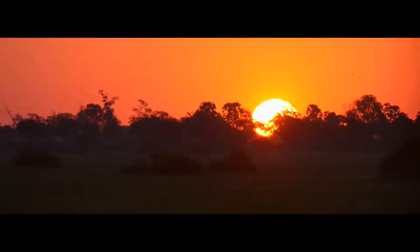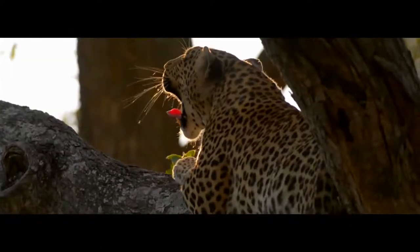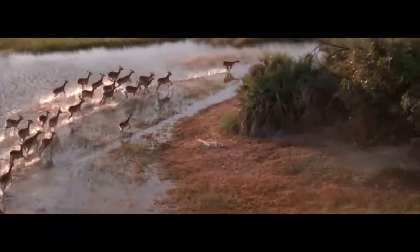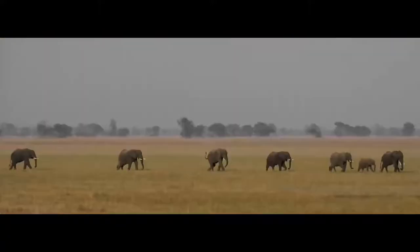The Okavango Delta is an absolutely pristine, unique ecosystem with amazing densities of wildlife — huge grasslands, miles upon miles of African savannah.